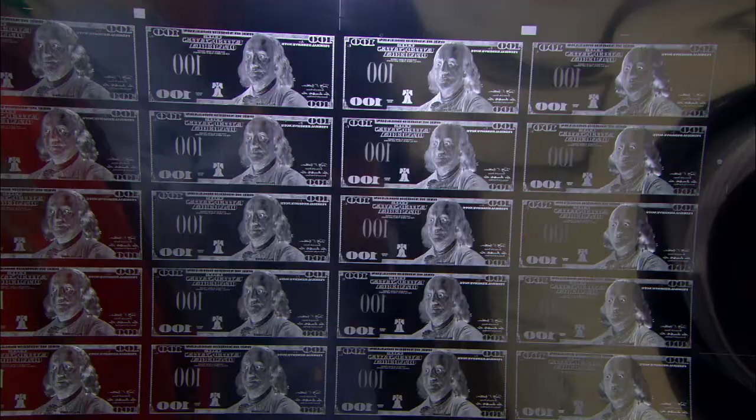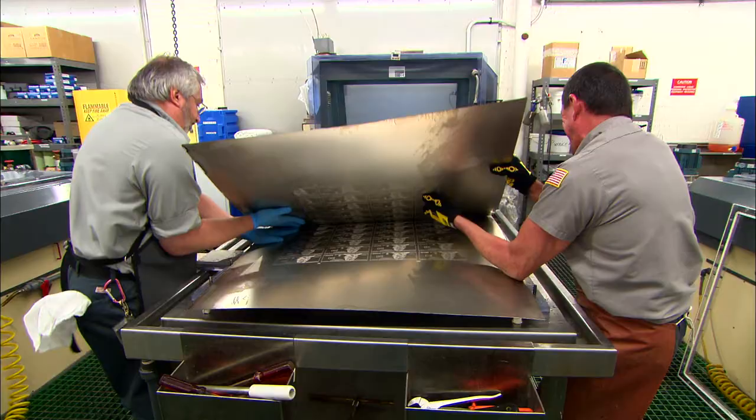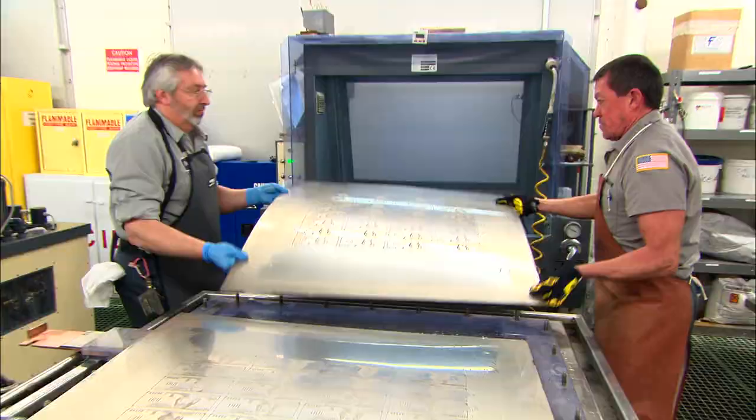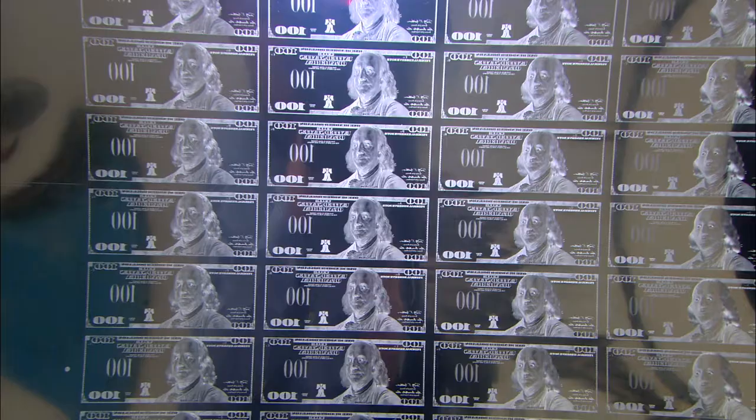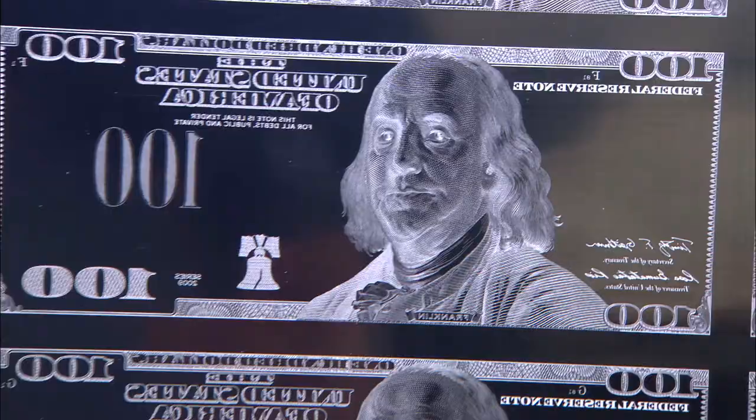The engraver makes a single image, and it is replicated either in a 32 or a 50-note plate. The plates are all nickel, but in order for them to last in production and be smooth for ink wiping, they are dipped in chrome for a short period of time as well, and that gives them a much harder surface so they will last for up to a million impressions. What we have here is an actual $100 working plate — one of the plates that will be hung on the press to produce the $100 note. You'll see that the hundred is backwards and all the script is reversed.